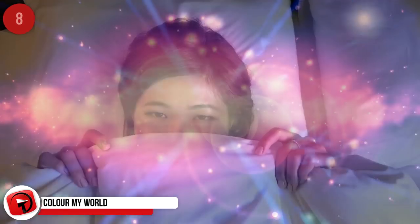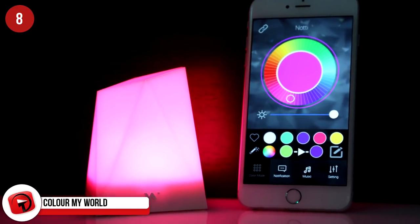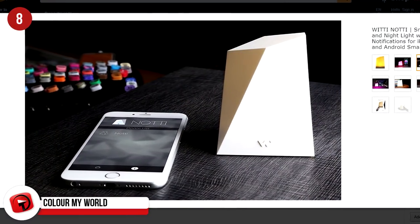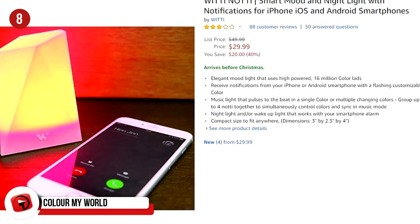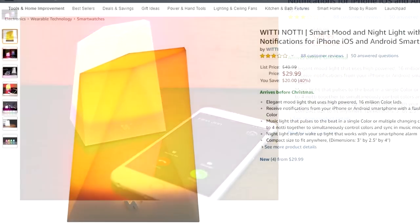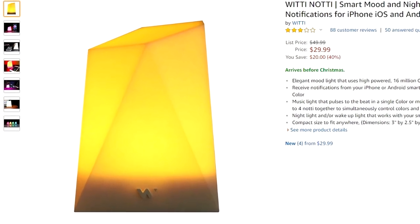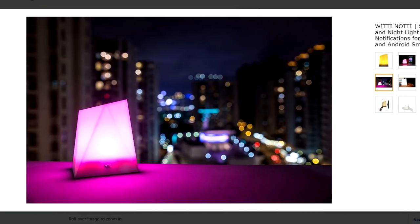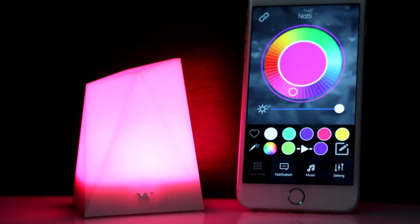You will always be in the perfect mood with this mood lamp that has 16 million different colors and hues to choose from. It's the Naughty — a mood lamp that syncs to your iPhone and offers many different functions. It can pulse to the beat of your music, flash when you receive a WhatsApp notification, and wake you up with a gradual light that mimics the sun. All of that for just $30 on Amazon — get yours in time for Christmas.